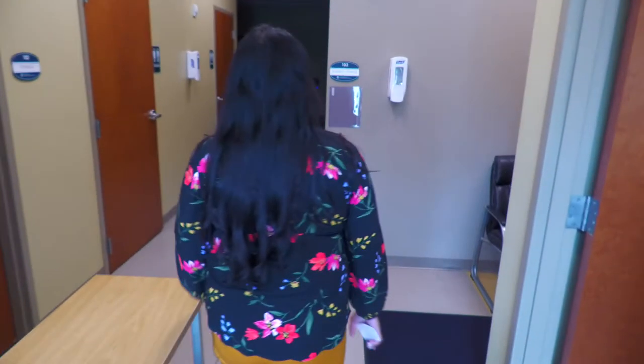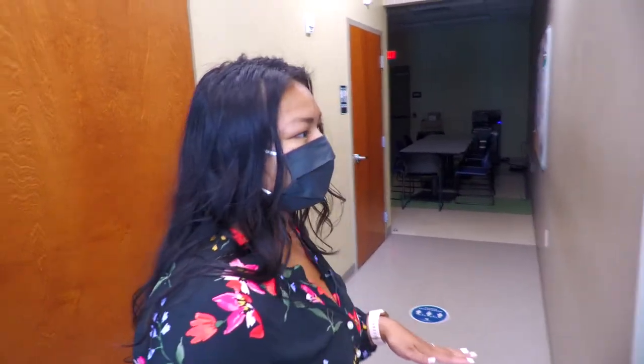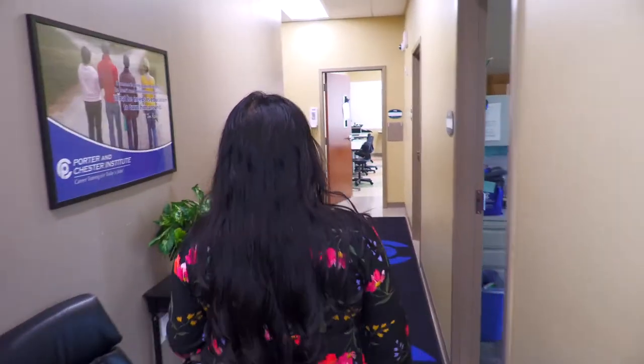So welcome, come on in. This is our Enfield campus. The unique thing about our building is we are dedicated strictly to our practical nursing program, so the entire building is made just for you guys. So right on down here, you'll be seeing some of our classrooms. The faculty office is here.